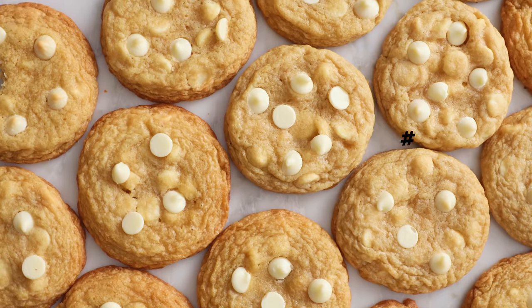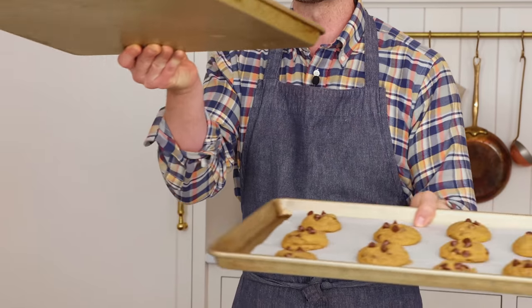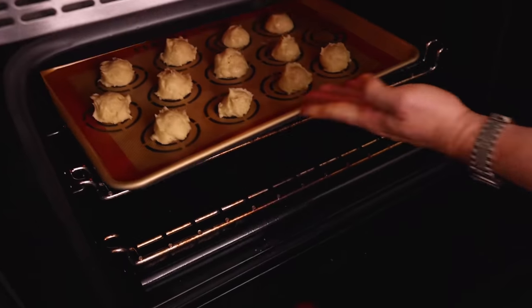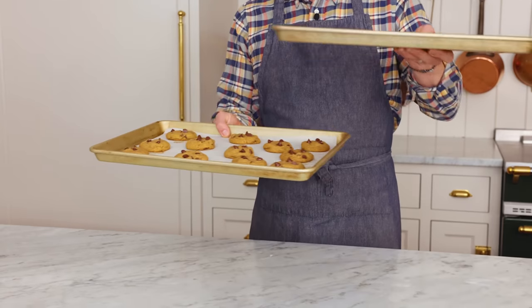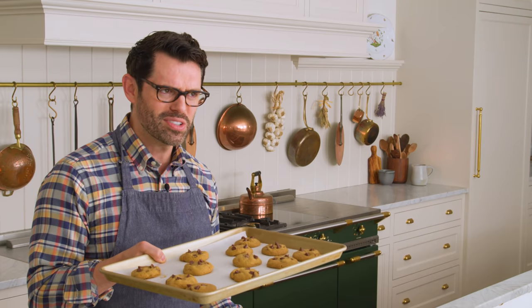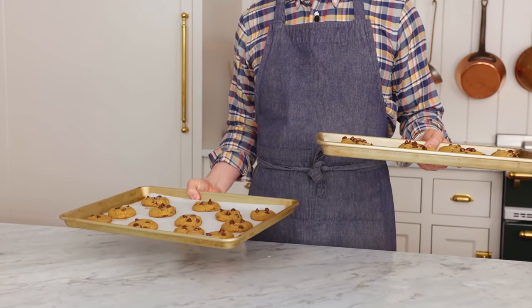Coming in at number eight: uneven baking. Most recipes require multiple trays of cookies, but there's a sweet spot in your oven — the center rack — for almost every single recipe. When I make cookies at home, I cook one tray at a time; the other is hanging out in the fridge. If you bake two trays at the same time, the bottom ones will get burnt and the top ones will be underdone, so you need to swap them halfway through. Also, center them in the oven — don't place them all the way forward or back.